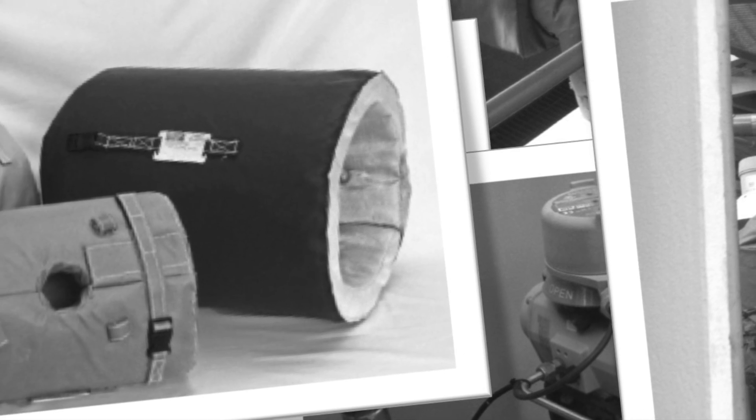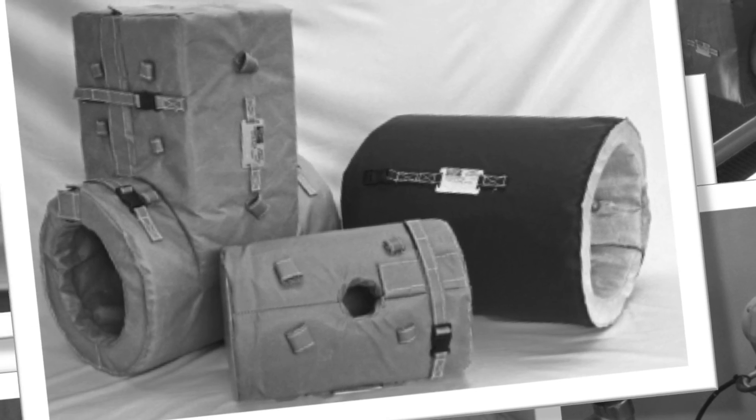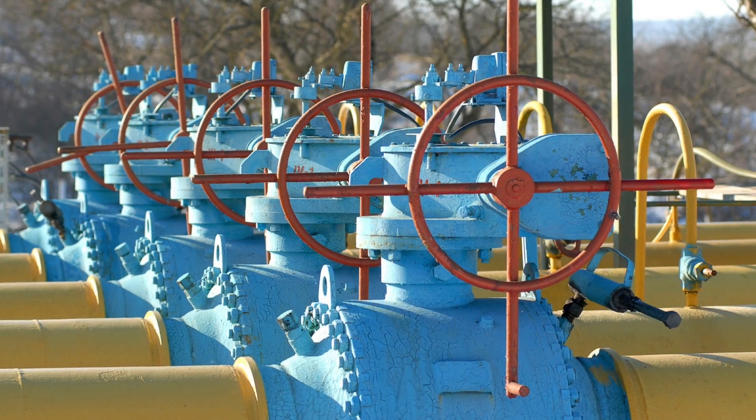Insulation blankets can be difficult to make at consistently good profit. Many companies find it challenging to reduce design time on every one-off part produced, and almost every project is a one-off. It's easy to see why.